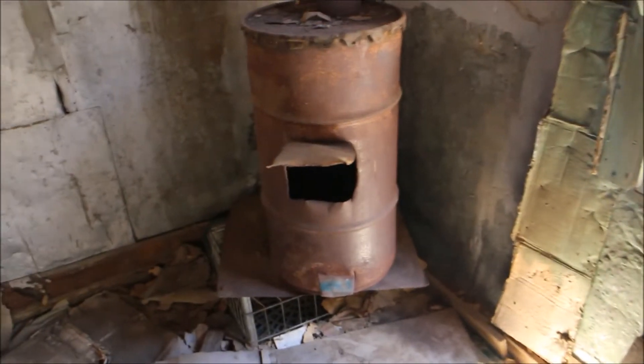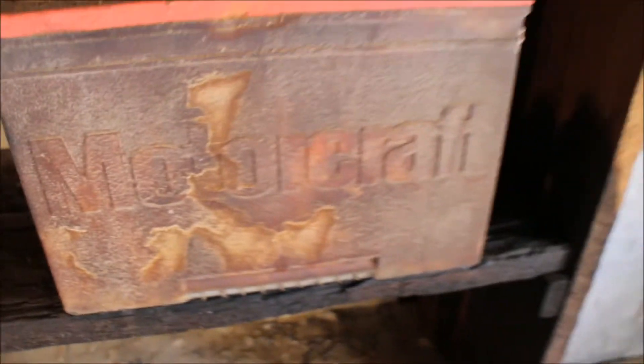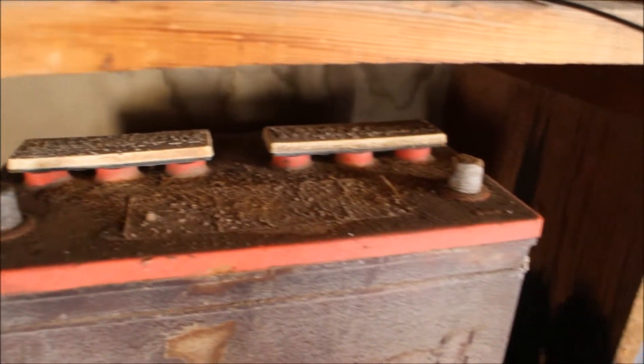I've never seen one of these in an abandoned place — I believe it's a furnace. You got these shelves with a bunch of stuff on them. This looks like some kind of vehicle battery, it's a big one. Look at that.